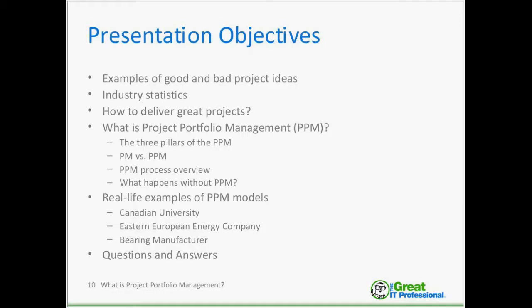What ingredients do you need to deliver great projects? We will jump into project portfolio management, talk about the three pillars of PPM, compare project management and project portfolio management, and discuss some myths that exist — even with certified project managers — about the role of project portfolio management.